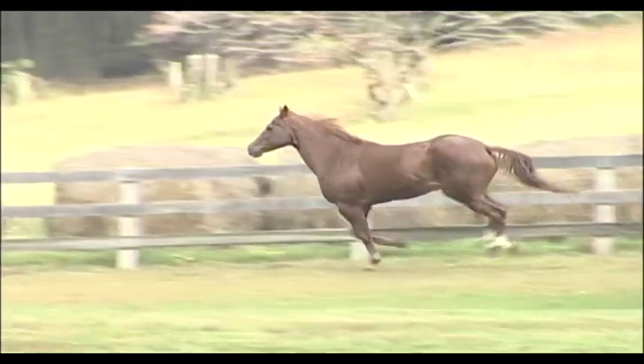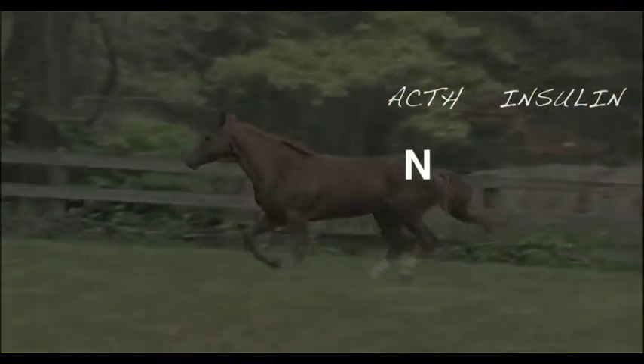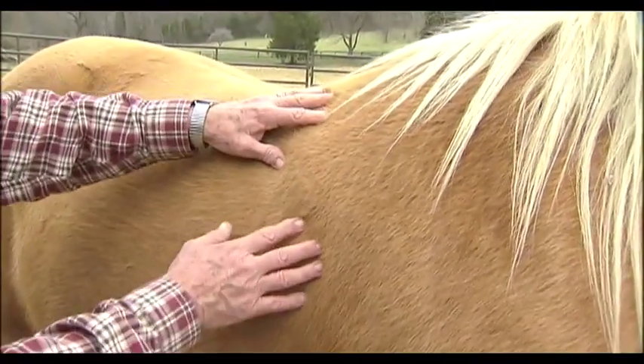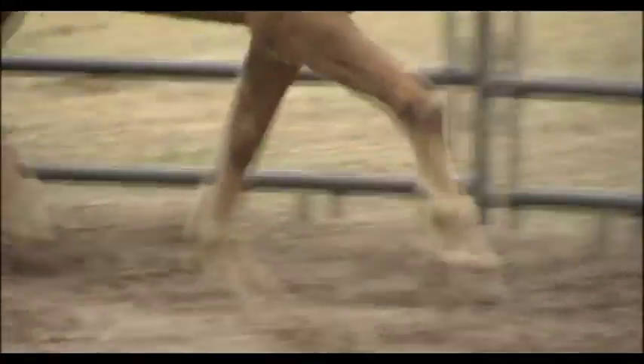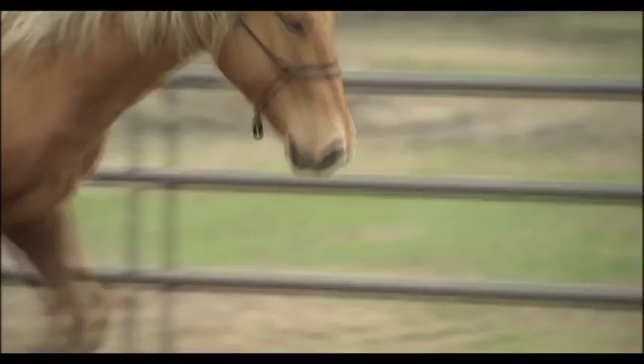If the hormone tests come back showing that the horse's ACTH level is normal but his insulin level is high, then the horse is said to have equine metabolic syndrome. This particular disease entity is seen in horses that are usually very much overweight.